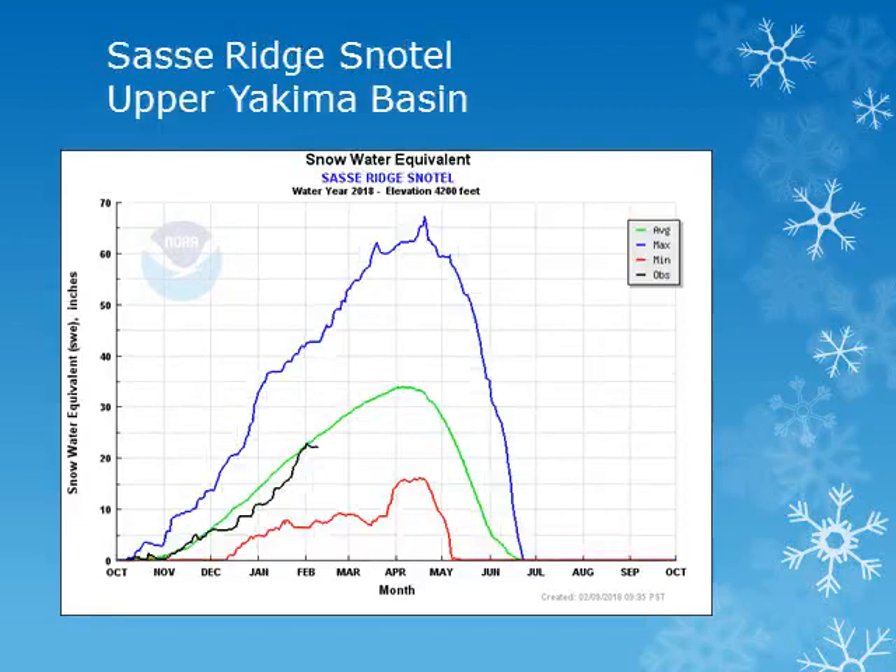The Bumping Ridge Snowtail site is located in the upper Yakima Basin at 4,200 feet. Looking at the black line, we can see that the snowpack had a steady increase through much of January and is near normal.